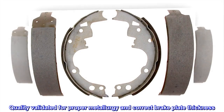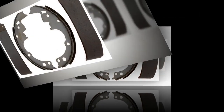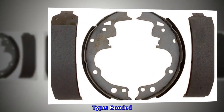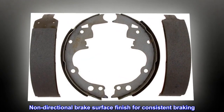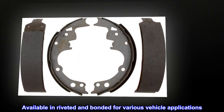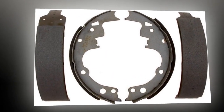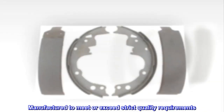Quality validated for proper metallurgy and correct brake plate thickness. Non-directional brake surface finish for consistent braking. Available in riveted and bonded for various vehicle applications. Manufactured to meet or exceed strict quality requirements.